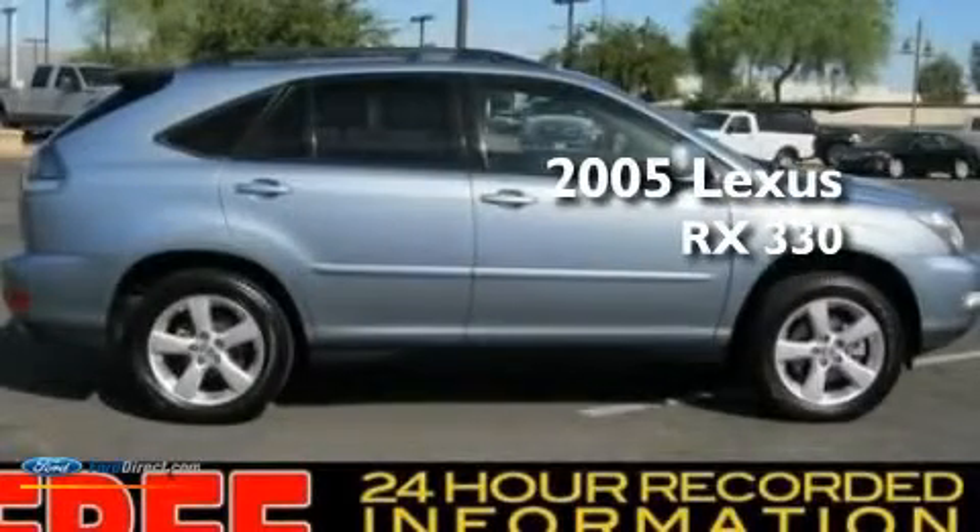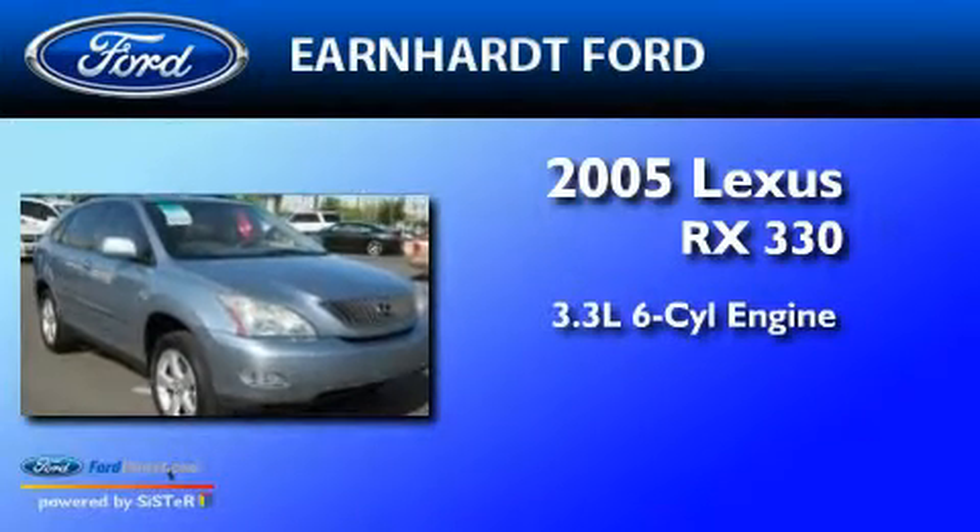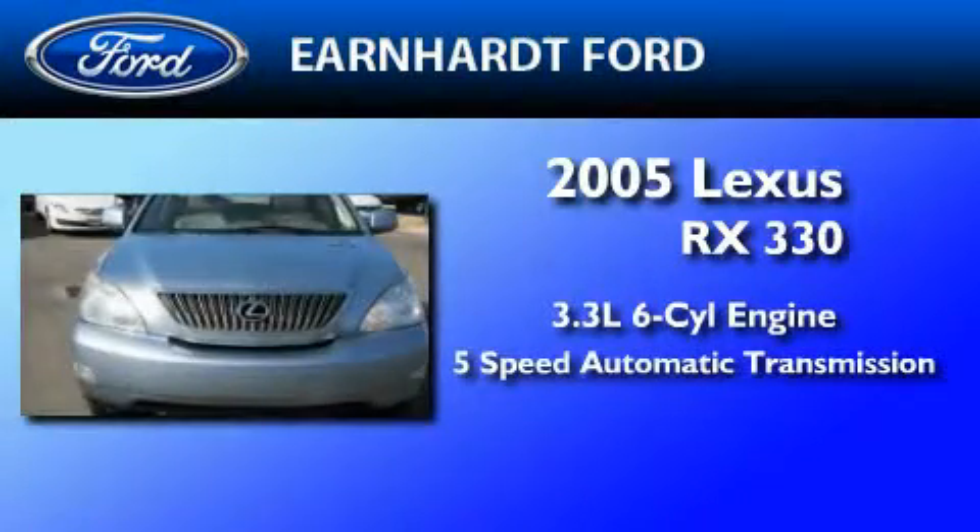This is a 2005 Lexus RX 330. It features a 3.3-liter six-cylinder engine and a five-speed automatic transmission.